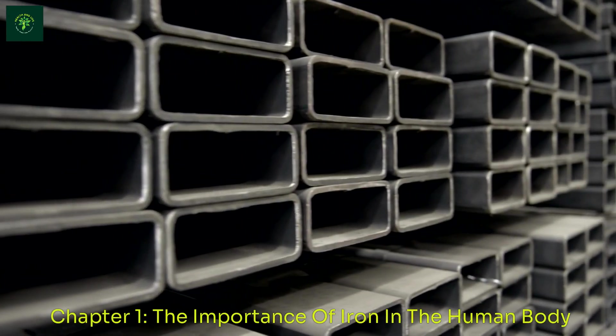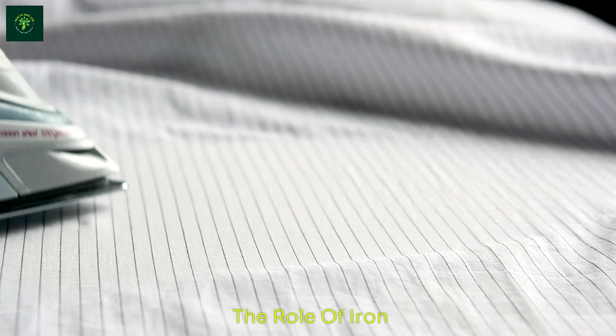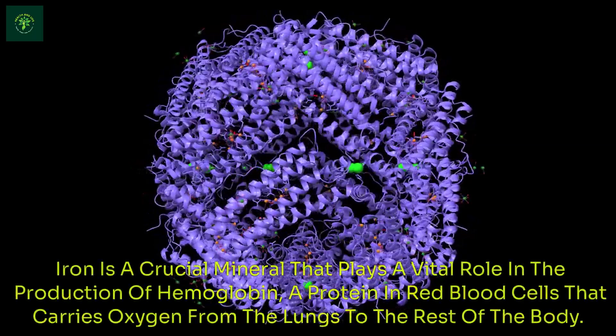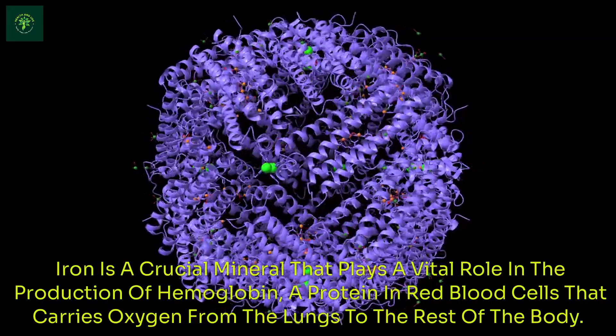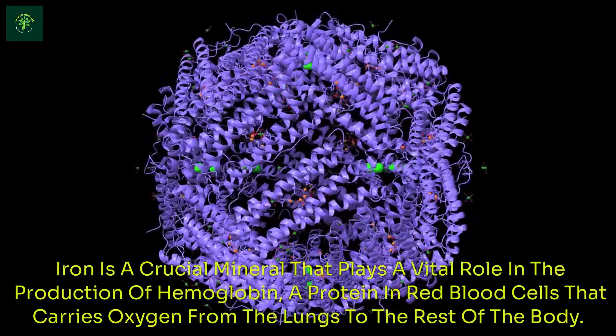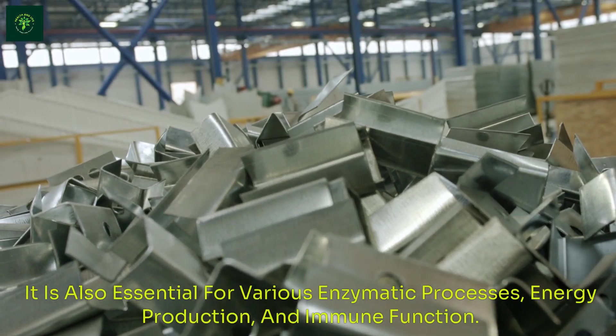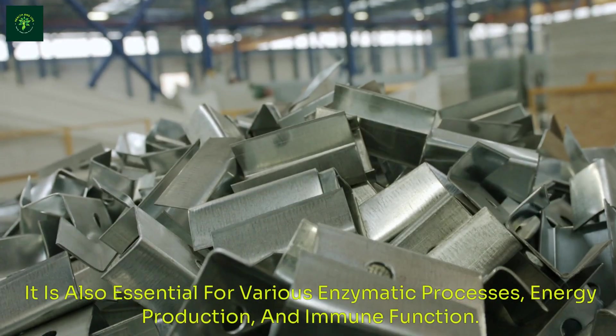Iron is a crucial mineral that plays a vital role in the production of hemoglobin, a protein in red blood cells that carries oxygen from the lungs to the rest of the body. It is also essential for various enzymatic processes, energy production, and immune function.